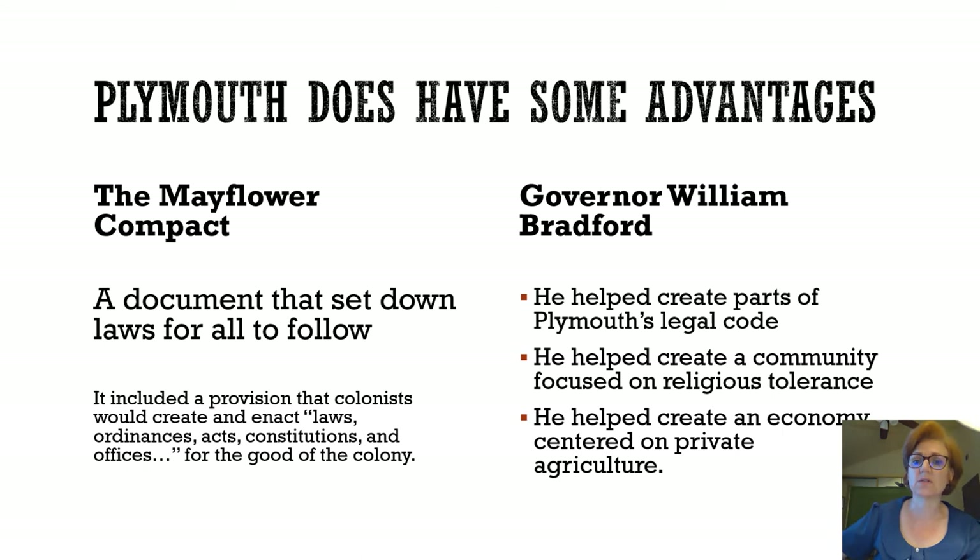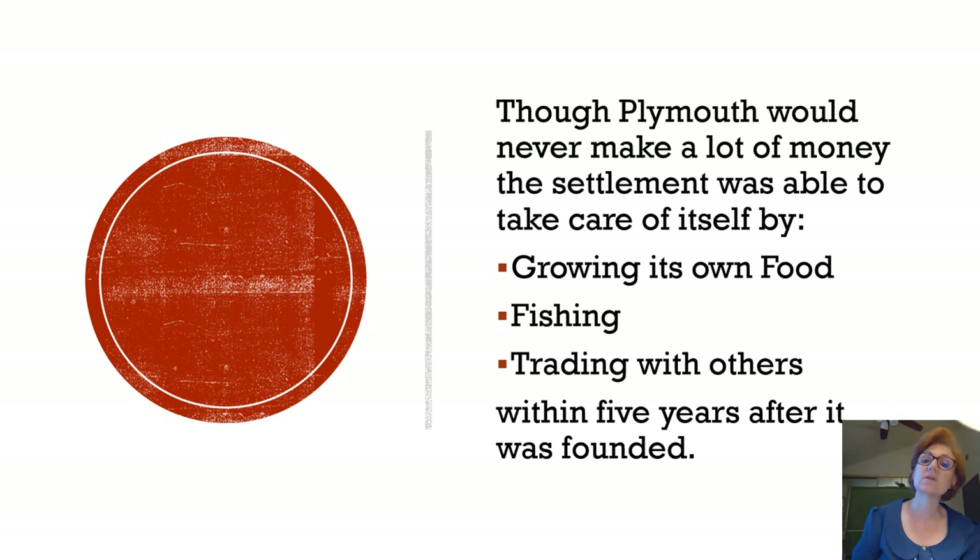The other thing that made Plymouth successful was Governor William Bradford. He helped create Plymouth's legal government beyond the Mayflower Compact, fostered a community focused on religious tolerance, and encouraged an economy centered on private farms. Though Plymouth never made a lot of money, the settlement was able to take care of itself by growing its own food, fishing, and trading with others — making it still considered a success, even if it never matched Jamestown's wealth.